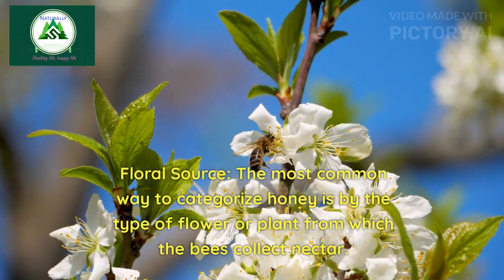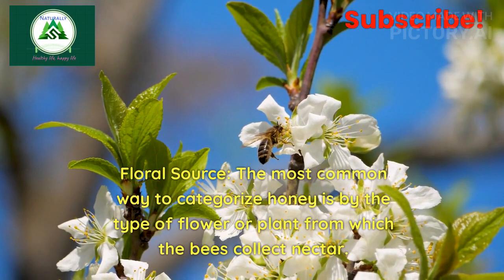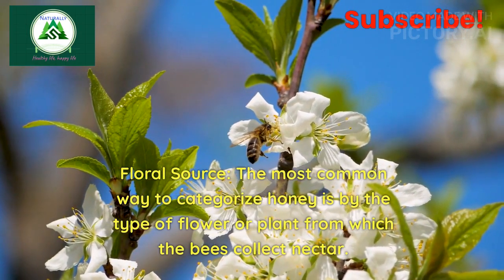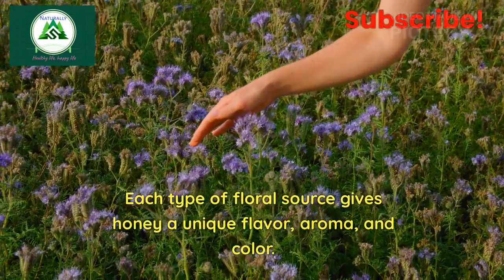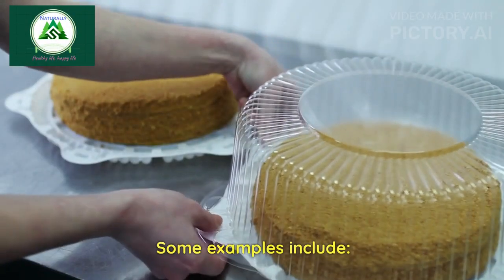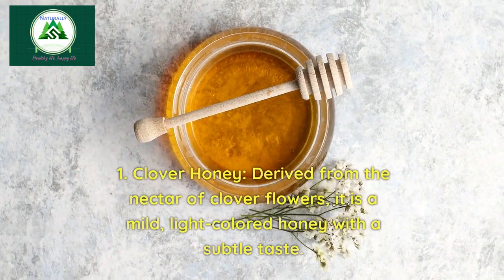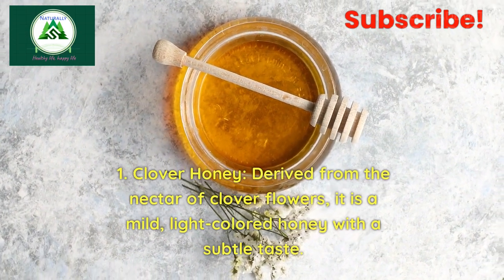Floral source: The most common way to categorize honey is by the type of flower or plant from which the bees collect nectar. Each type of floral source gives honey a unique flavor, aroma, and color. For example, clover honey is derived from the nectar of clover flowers — it is a mild, light-colored honey with a subtle taste.